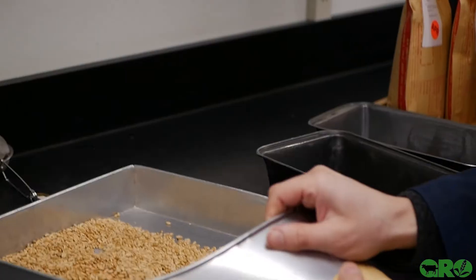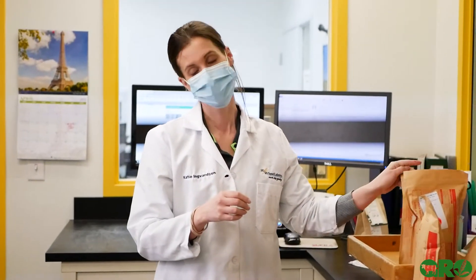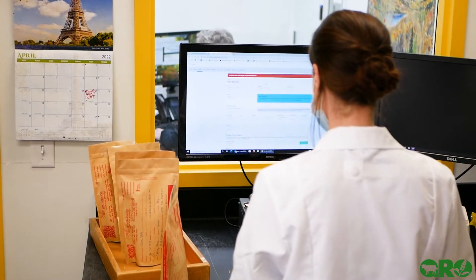We're standing in the sample receiving area and this is where all of our samples arrive and are sorted according to customer information, type of seed, and the tests that are needed. Katie enters all the information into the computer and barcodes are generated along with a lab number, which is the unique identifier for the sample.